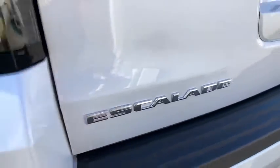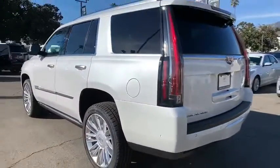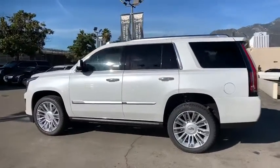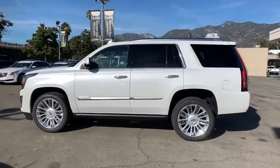Here are some of this vehicle's great options: anti-lock braking system, keyless entry, backup camera, traction control, stability control, power liftgate, navigation system, tow hitch.